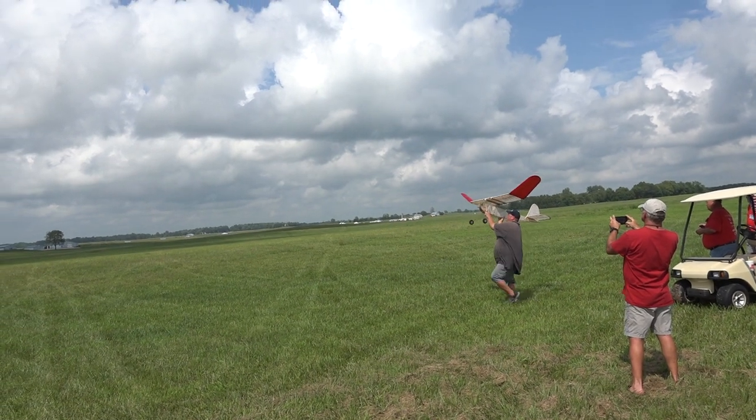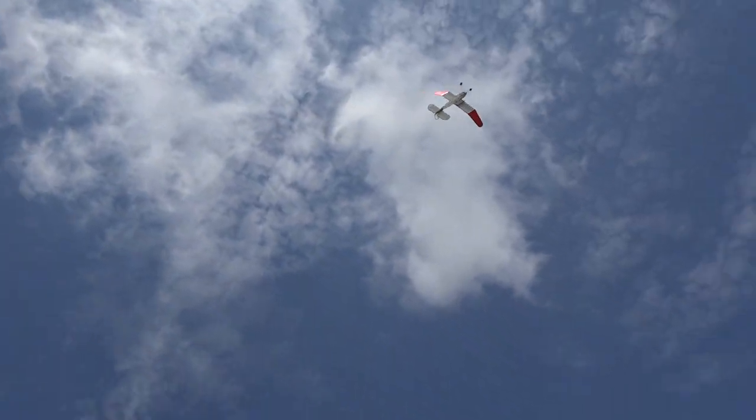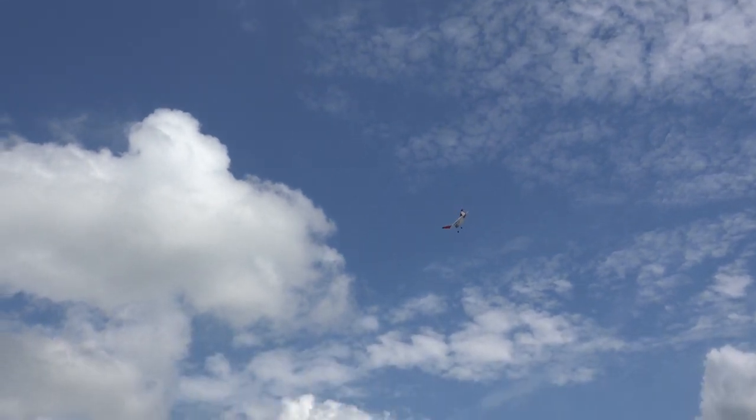Bill Schmidt had helped with getting the super cyclone engine going and as you can see in the takeoff at the Nats it had plenty of power.